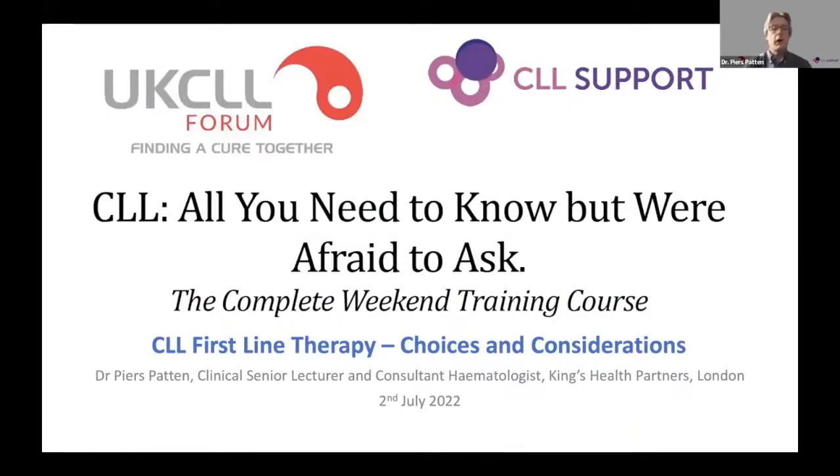We're going to have about half an hour of me talking on CLL first-line therapy - choices and considerations - and then hopefully we can have a good discussion on that before we wrap up for today.